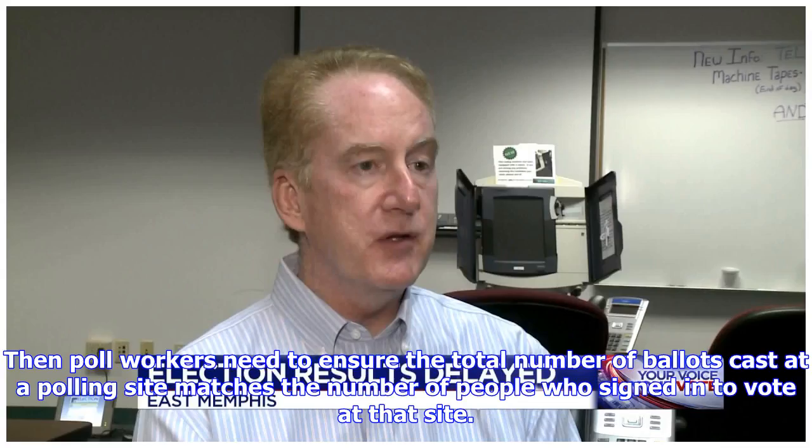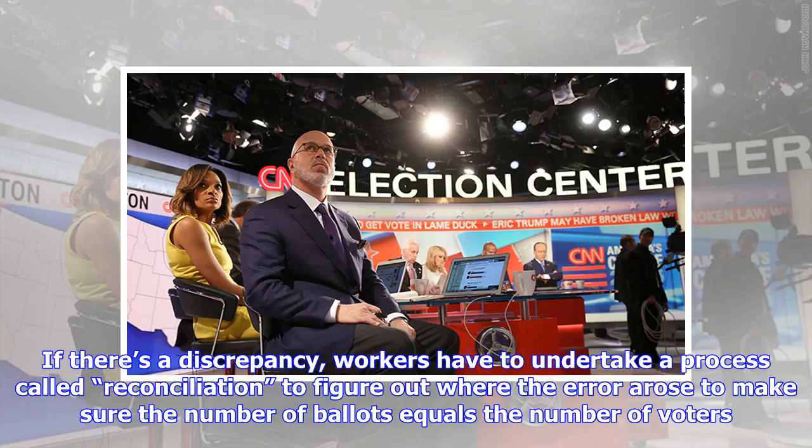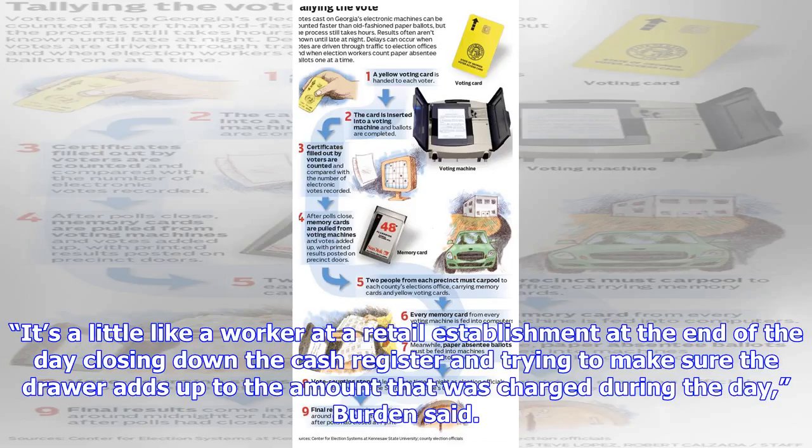Then poll workers need to ensure the total number of ballots cast at a polling site matches the number of people who signed in to vote at that site. If there's a discrepancy, workers have to undertake a process called reconciliation to figure out where the error arose, to make sure the number of ballots equals the number of voters. It's a little like a worker at a retail establishment at the end of the day closing down the cash register and trying to make sure the drawer adds up to the amount that was charged during the day, Burden said.